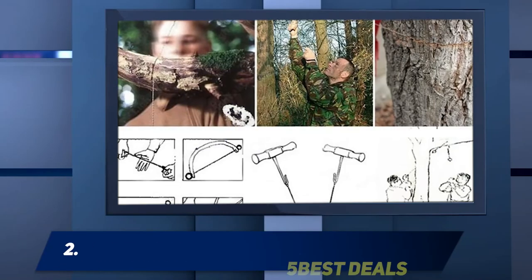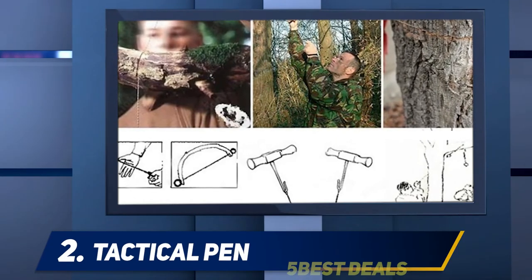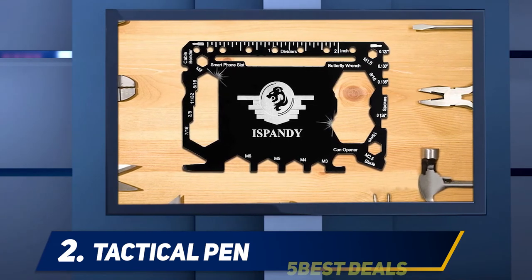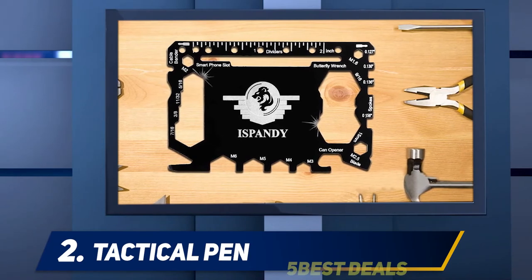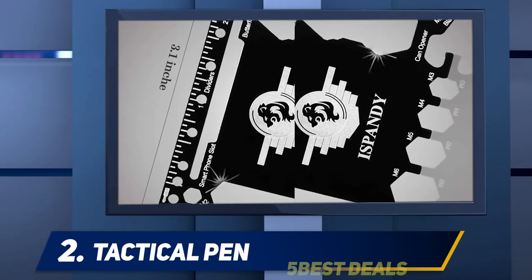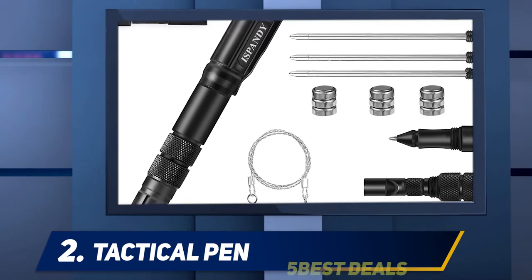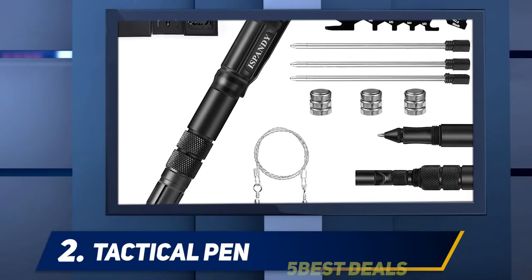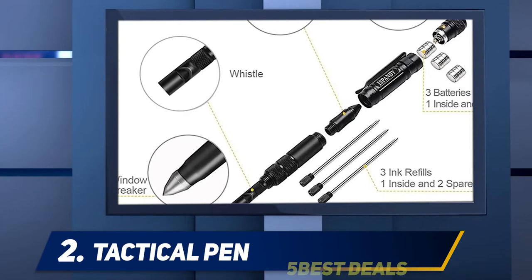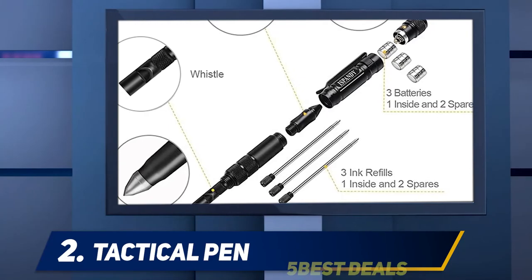Coming in at number 2, the Aspandi Tactical Pen Kit is impressively well endowed. In addition to the tactical pen, you'll find a pocket knife, a credit card tool, three ink refills, a wire saw, and a beautiful presentation box to keep it all in. The pen itself looks discreet and is made from aircraft-grade machined aluminum. It includes a tactical flashlight capable of an SOS signal and works as a glass breaker. The included wire saw makes cutting through small branches and twigs easy, while the card tool boasts a range of items including a wrench, a screwdriver, and a ruler.